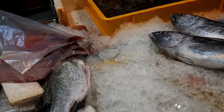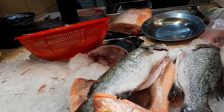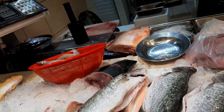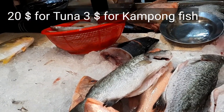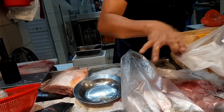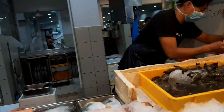The wet market floor is usually wet, so you have to be very careful walking as it can be slippery. I prefer the wet market because all the vegetables and foods are very fresh compared to supermarkets, and quite cheaper too. I bought tuna for twenty dollars and kampong fish for three dollars — a total of twenty-three dollars for seafood.